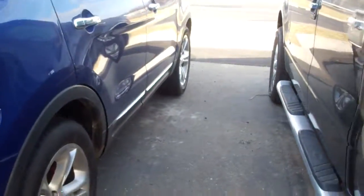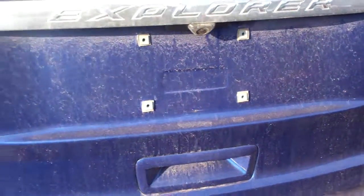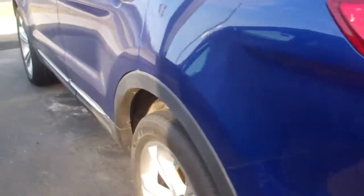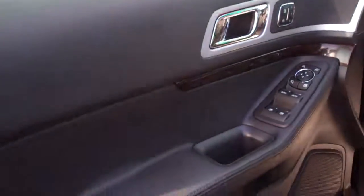Love the color. Deep Impact Blue is the color. Beautiful. It's got the backup sensors, backup camera. It is limited, so it's loaded. 2013, 90,000 miles. It's got BLIS, the blind spot monitor. Very, very safe.